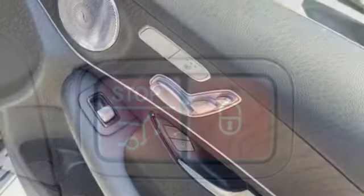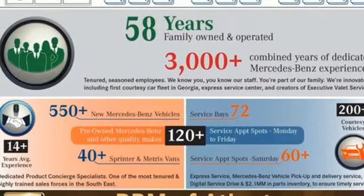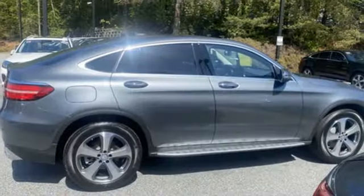Bluetooth wireless audio streaming. Refrigerated box located in the glove box. Thermatic dual zone climate control. Auto dimming rear view mirror. External memory control.